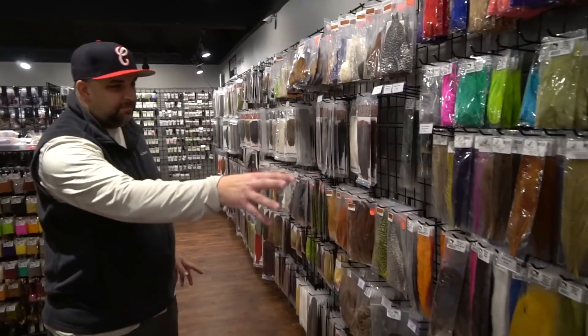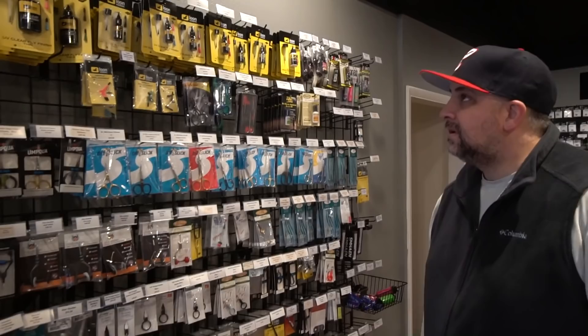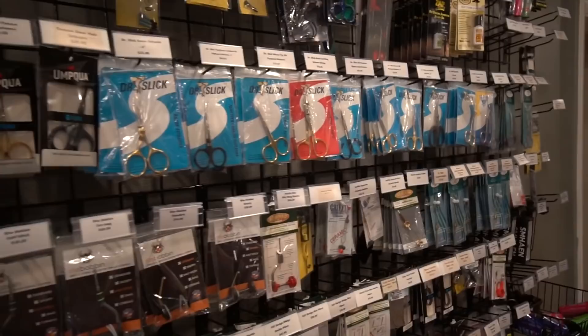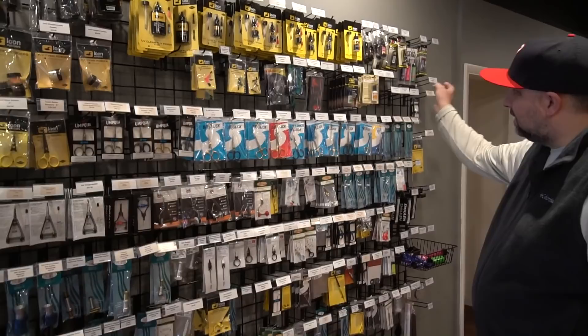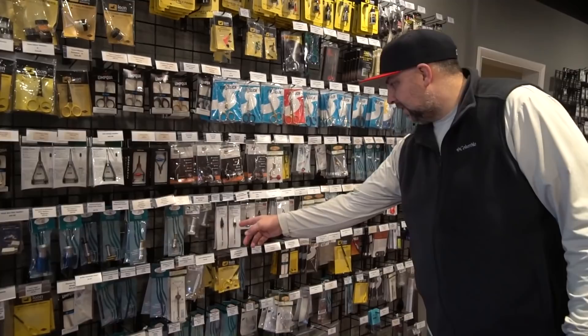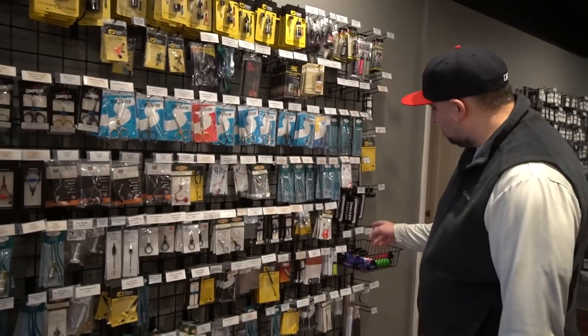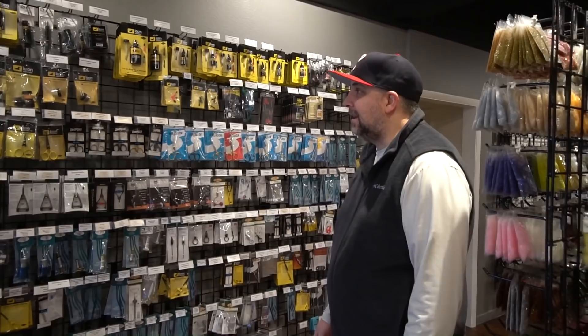We have Schlappen, strung hackle, and that kind of thing. Then the tool wall — probably soon to be moved — with all different types of UV resins across the top, tons of different scissors, lots of different bobbins including the CNF CFT60 which is money. Hair stackers, hackle pliers, half-hitch tools, whip finishers, tweezers, hackle gauges, dubbing brushes, dubbing twisters — everything you could possibly need for tying flies.